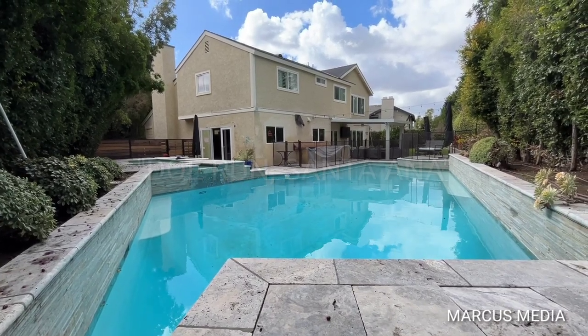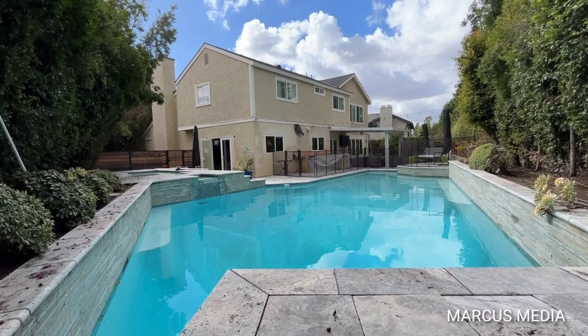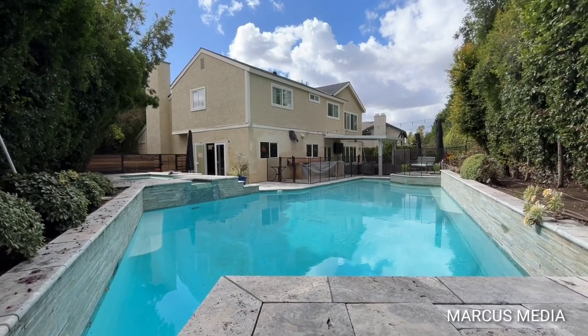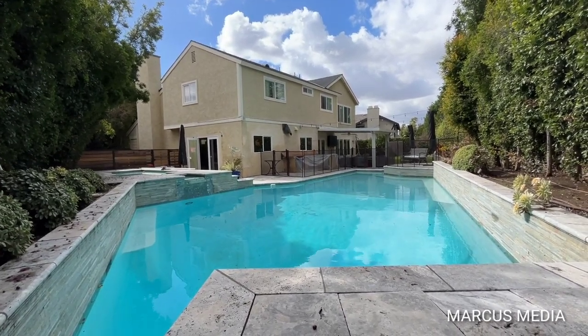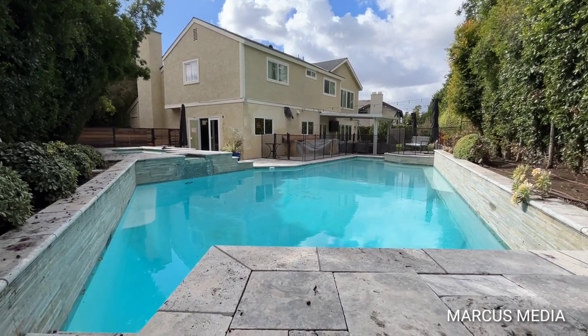Good afternoon everybody, welcome back to Marcus Media. Right now you're staring at a beautiful 3,300 square foot two-story home. New windows have been put in and I'm shooting it from the back just to start different, then we'll work our way inside and show you the front of the home — edge of Tustin in Santa Ana on a beautiful cul-de-sac with pride of ownership.